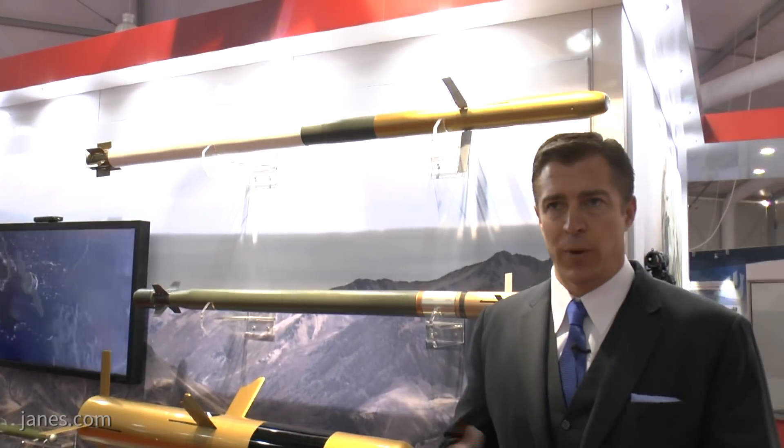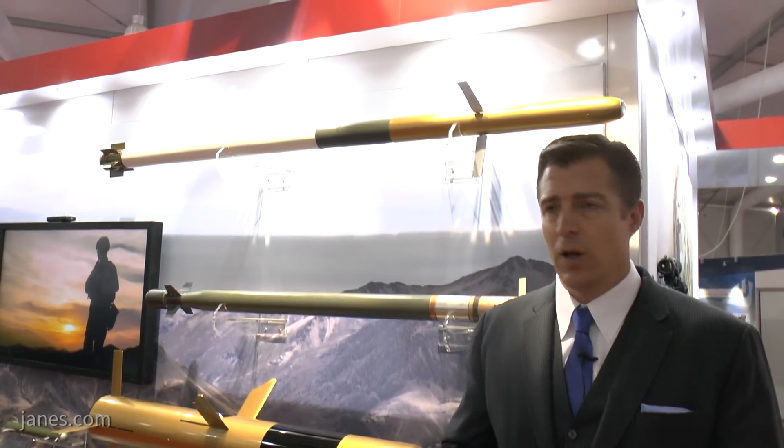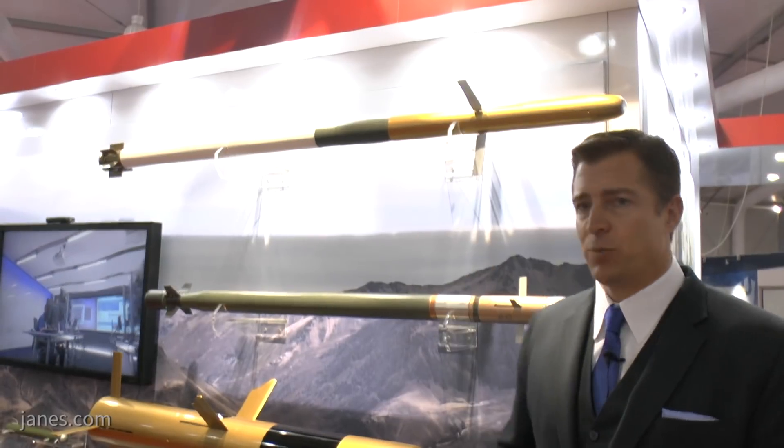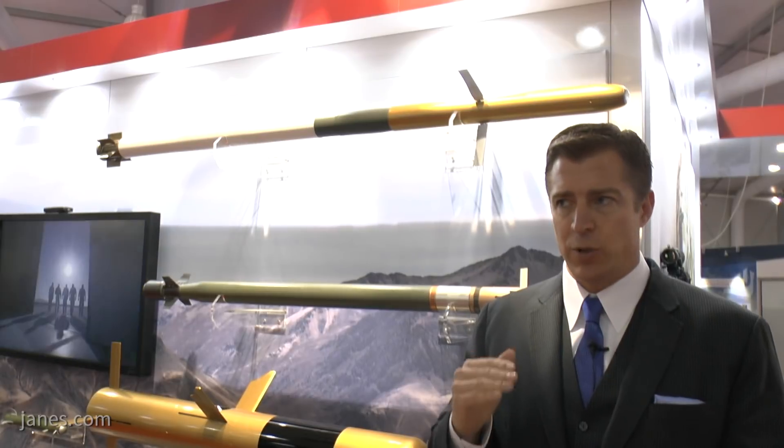And that's launched from a helicopter? Yes, it can predominantly be launched from a helicopter. It can also be launched from fixed-wing aircraft. And Talon can also be fired off the ground. But what we found is most of the market is with rotary wing and special fixed-wing aircraft as well.